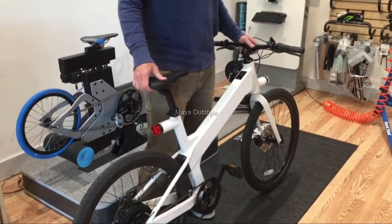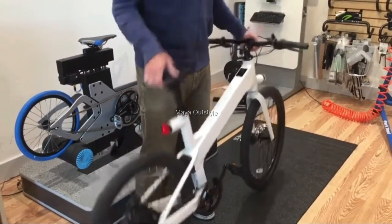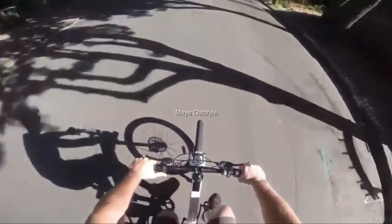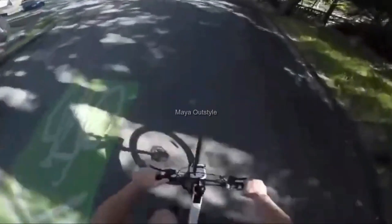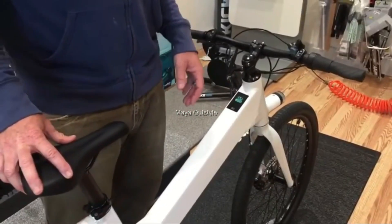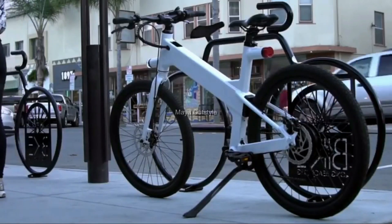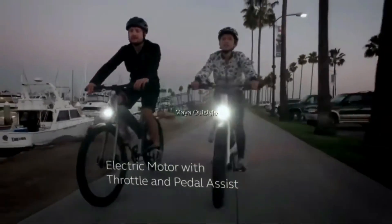The engine is not the only electricity consumer on board. The electric bike is equipped with heavy-duty LED lighting combining several modes of operation: direction indicators, a stoplight, and a sound signal. The state of the system, as well as navigation and safety, are monitored by a universal electronic system with a touch monitor that displays all operational information.